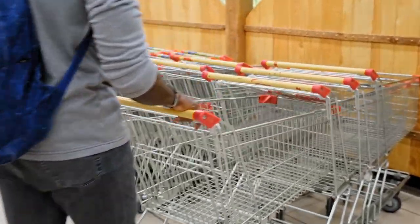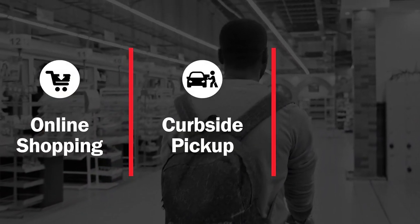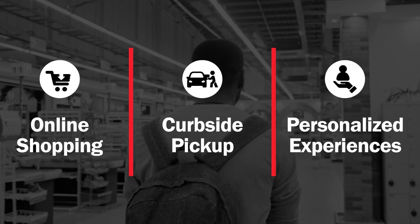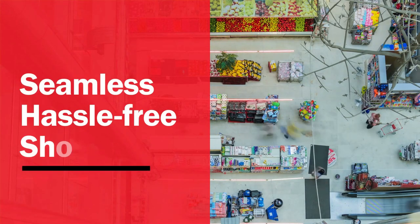As the world of grocery retail evolves, a host of challenges grow with it. Between juggling online shopping, curbside pickup, and a need for personalized experiences, there's a lot to overcome. How can you successfully combat these pressures to deliver seamless, hassle-free shopping?